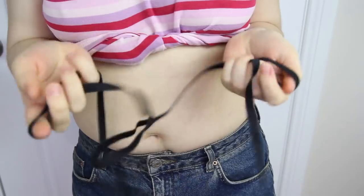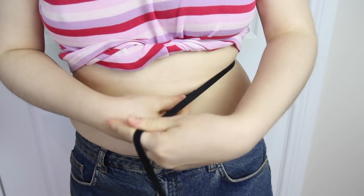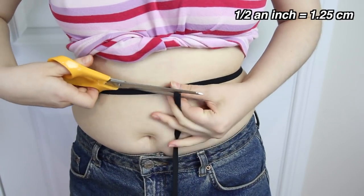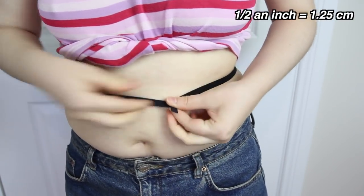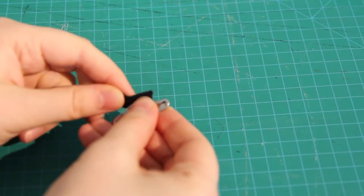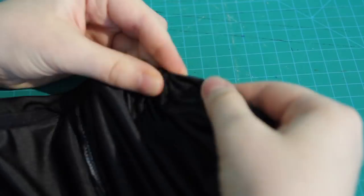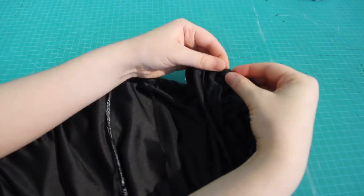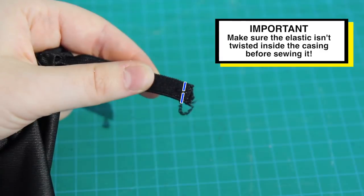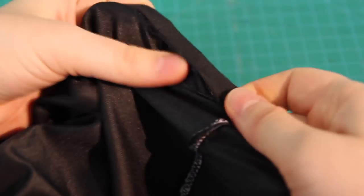I measured the elastic around my waist where the shorts are going to sit, pulled it a little bit tight so the shorts will stay up but not too tight that it's uncomfortable, then chopped it to length — adding half an inch before cutting so I can sew the elastic into a loop after it's inserted. Putting a safety pin into one end, I pushed it through the gap in the casing around the waist and threaded it all the way around until it came out the other end. Then I removed the safety pin, sewed the ends of the elastic closed, and finally sewed over that little gap in the casing. And with that, I am done!